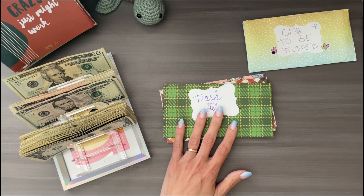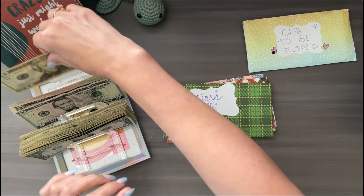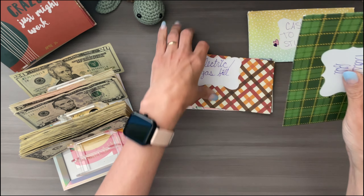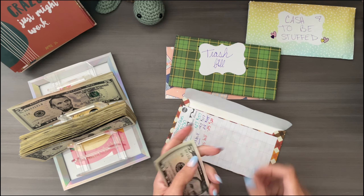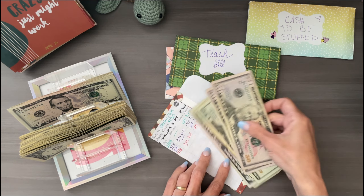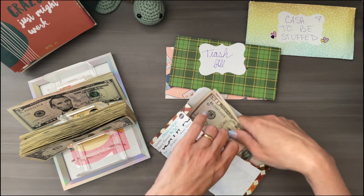Looking at my notes, we have $35 to both the trash and the electric. So let's do that — whatever we put in here is going to go right back into the bank. Let's put in the 20 — 20, 25, 30, 35 in. We have 50, 100, 20, 40, 45, 50, 55, so it should be $155.